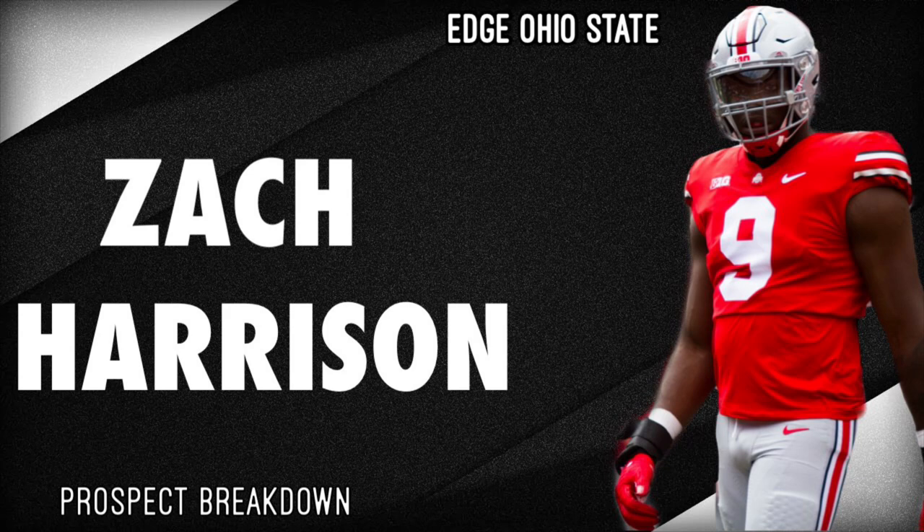He's 6'6", 268 pounds, senior edge rusher from Ohio State. Stats from him: he has had 97 tackles, 24 tackles for loss, 11 sacks, 1 interception, 9 pass deflections, 1 fumble recovery, and 4 forced fumbles.